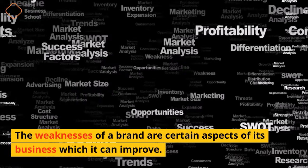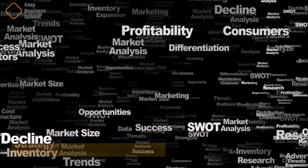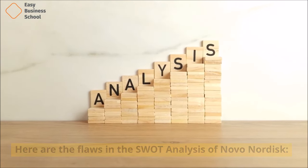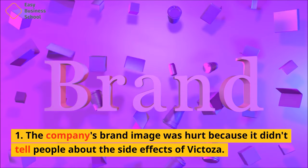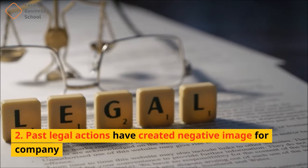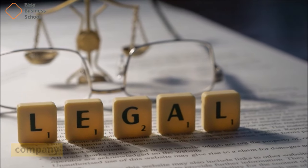The weaknesses of a brand are certain aspects of its business which it can improve. Here are the flaws in the SWOT analysis of Novo Nordisk. 1. The company's brand image was hurt because it didn't tell people about the side effects of Victoza. 2. Past legal actions have created a negative image for the company.